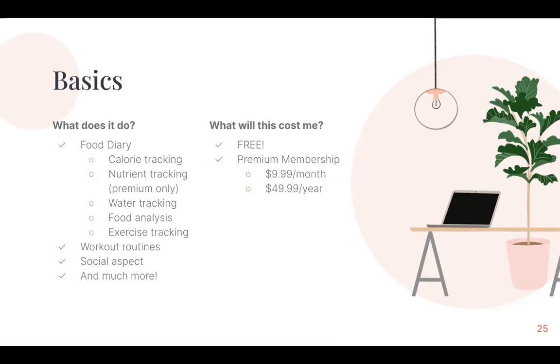MyFitnessPal is completely free, but if you wanted to upgrade to unlock specific features, there is a premium membership that's either $10 a month or $50 a year.